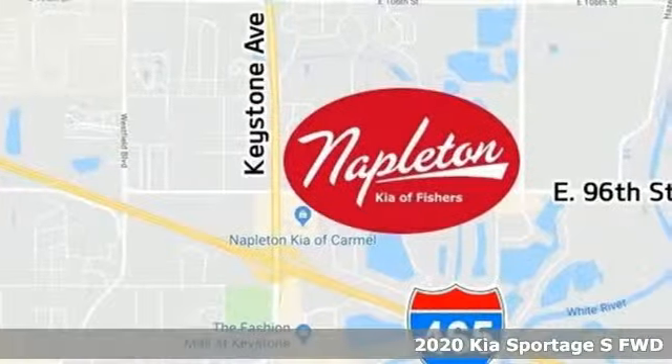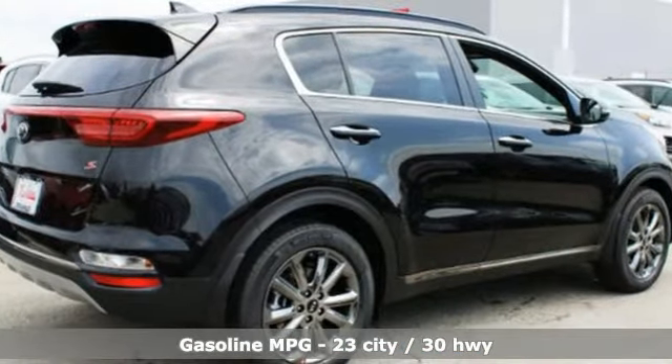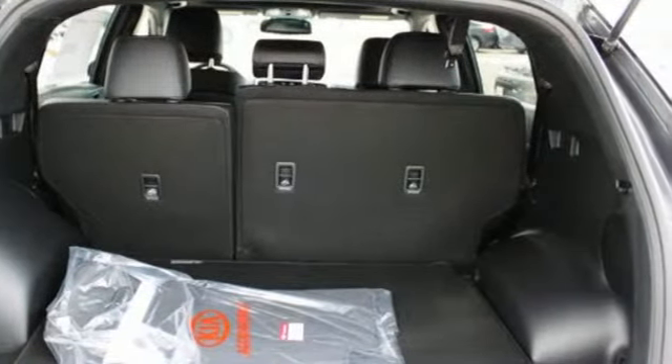It's well equipped with the features you need: streaming audio, doors and push-button start proximity key, front heated bucket seats, and auto dimming rearview mirror.